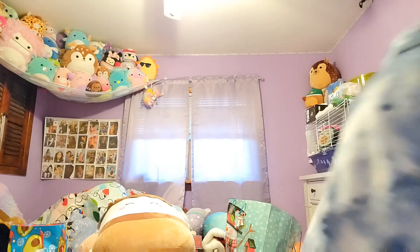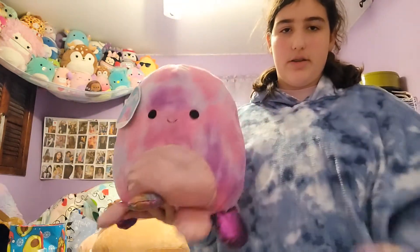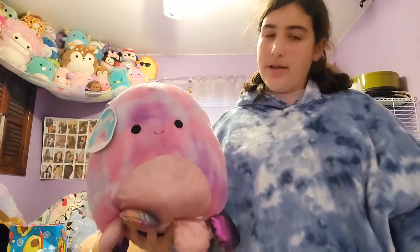One more bag — I saved the best part for last. So if you watched till the end, you get to see the best part. First I'm going to show you this before the best part — we got another cute little octopus. And now I'll show you the best part...